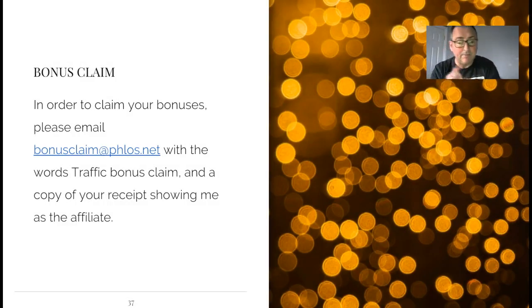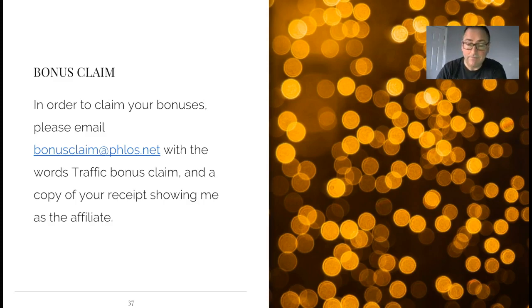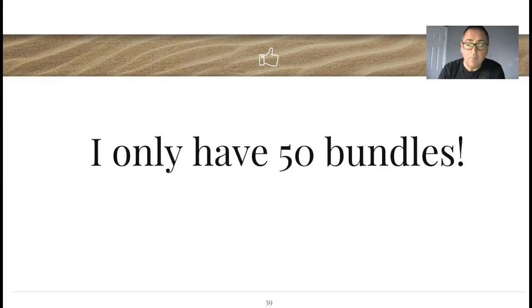There you go, guys - go and grab it. You need to get it through my link and then get your bonus claim in. To claim your bonuses, please email me at bonusclaim.floss.net with the words 'traffic bonus claim' and a copy of your receipt showing me as the affiliate. Now go and buy it, please - don't hang around because you're going to kick yourself. I've only got 50 bundles - once they're gone, they're gone. My last promotion I made over 200 sales, so there are only 50 bundles on a first-come-first-served basis. Get in as soon as you can, grab it, and you're going to have a fantastic 2018. All the best - Trevor.